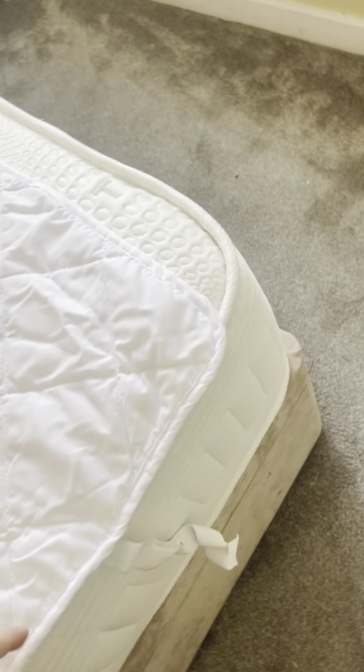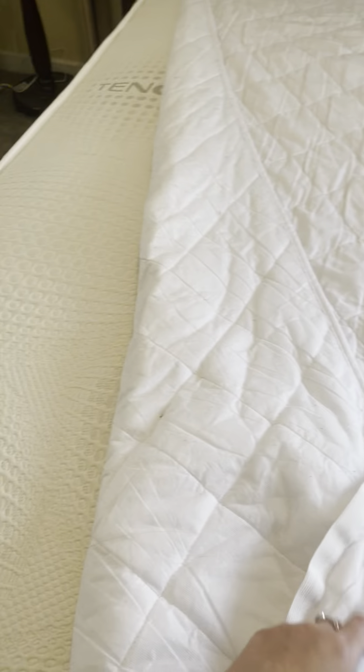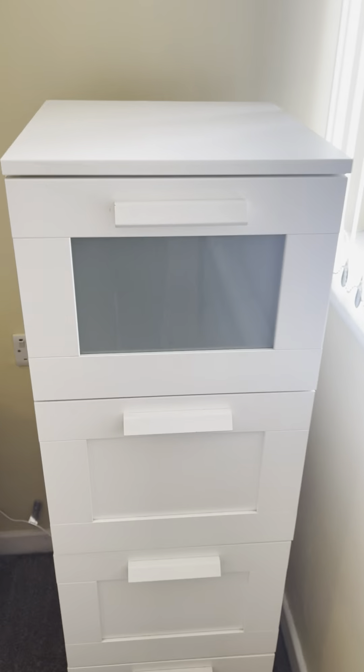Inside the room we have a double bed with a mattress protector that has been used. No marks, no damage.